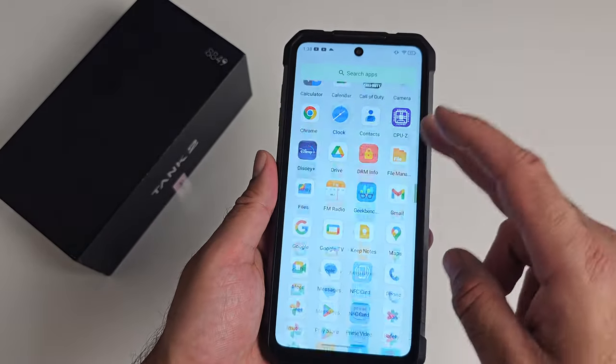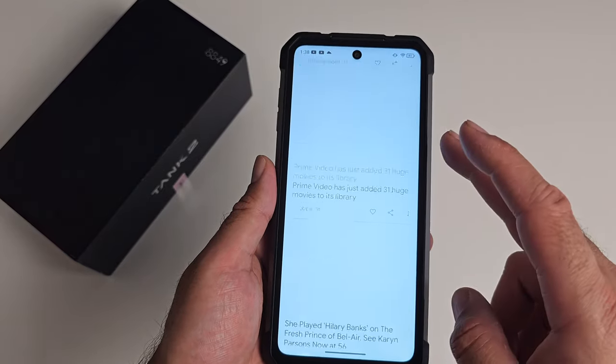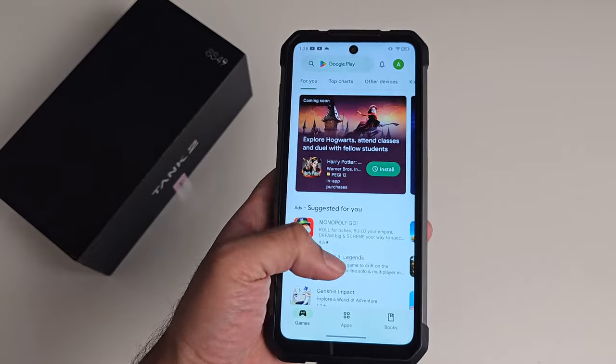This phone is running a pretty stock-like Android 13 with Google apps and the Play Store included, giving you a clean Android experience with very little or no bloatware.